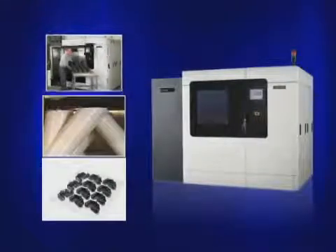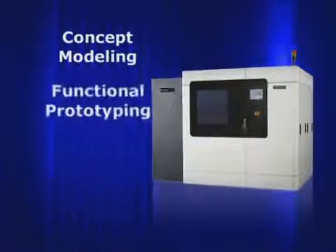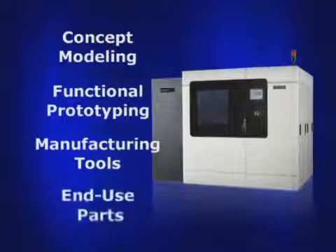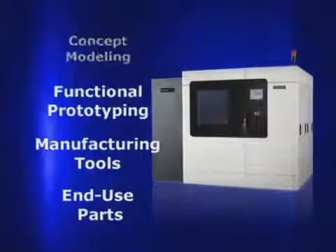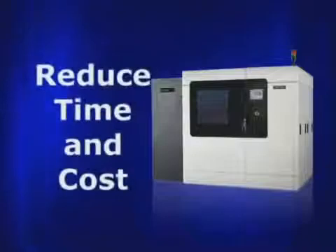These parts can be used for a range of applications including concept modeling, functional prototyping, and the production of manufacturing tools and end-use parts. Manufacturers choose Fortis systems because they reduce time and cost from their design and manufacturing processes.